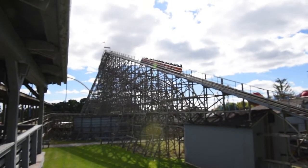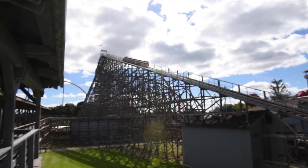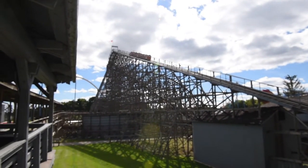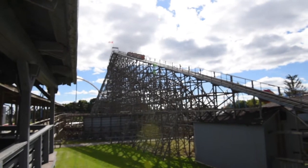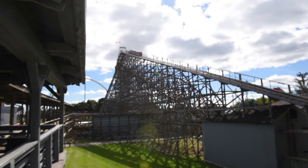Now, seeing as how the year this was built in, this ride does have some pretty impressive stats. But unfortunately, in my opinion, this roller coaster isn't that good. But before I give my overall thoughts on this ride, let's get right into the ride experience.